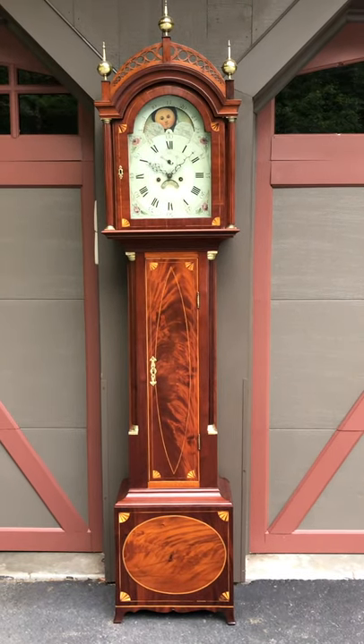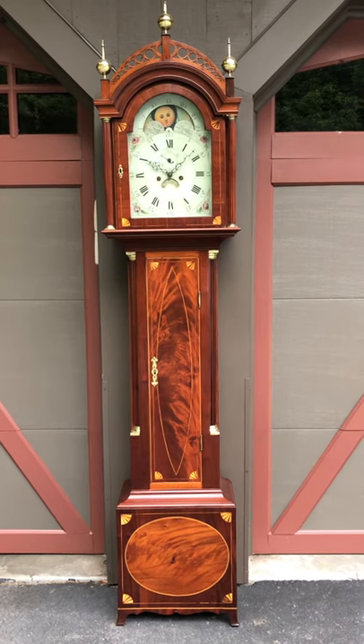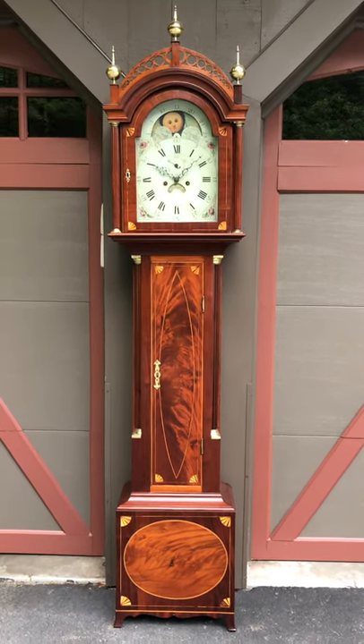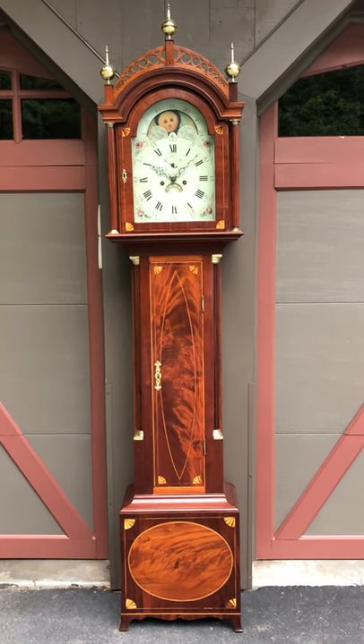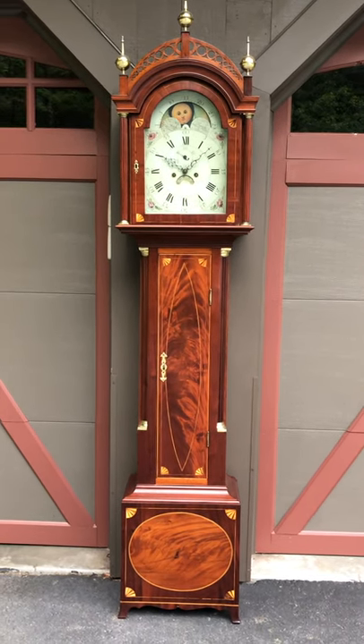I'm Sean Delaney with Delaney Antique Clocks, and today we're featuring a fantastic Massachusetts tall case clock made by Josiah Wood in New Bedford, Massachusetts. We haven't seen many of Josiah Wood's clocks in the marketplace, and so we believe these clocks to be quite rare actually.